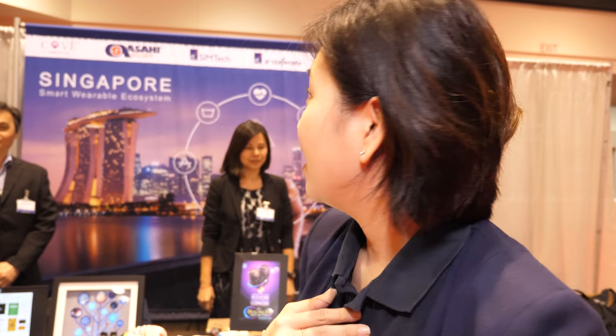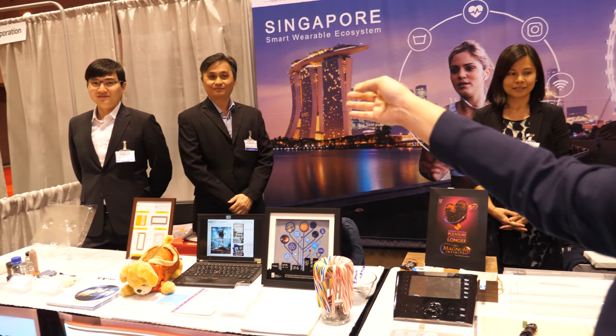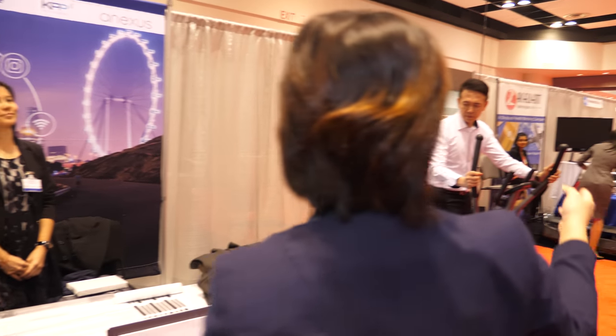We're here at the IDTechX show. I'm Rachel from ASTAR Accelerate, the commercialization arm of ASTAR. Today with me I have my Singapore ecosystem: we have Asahi, and we are KPB with our ASTAR licensee. We have SimTech, which is the ASTAR Research Institute, as well as Kaha, our collaborator.